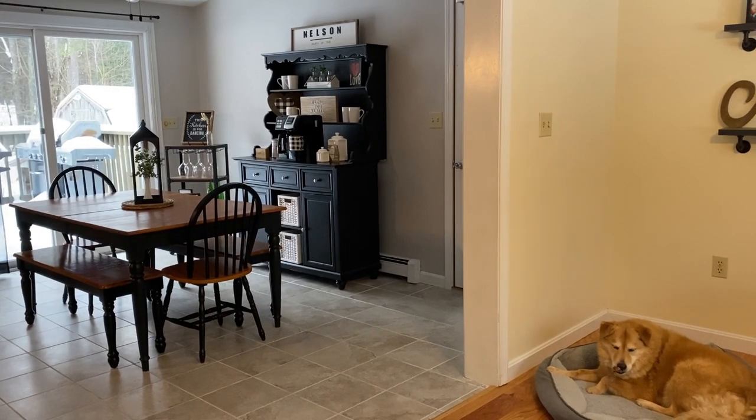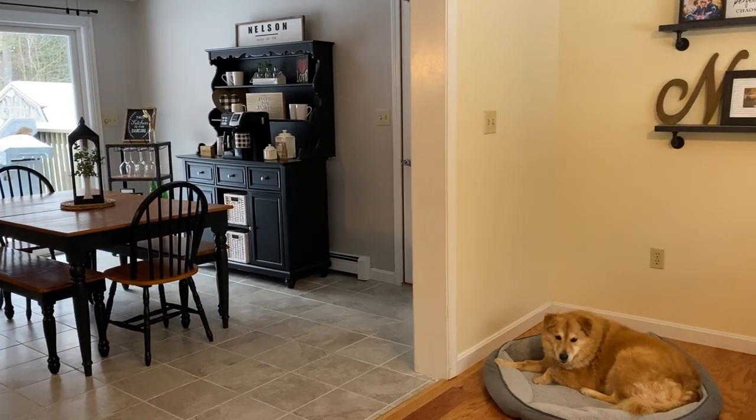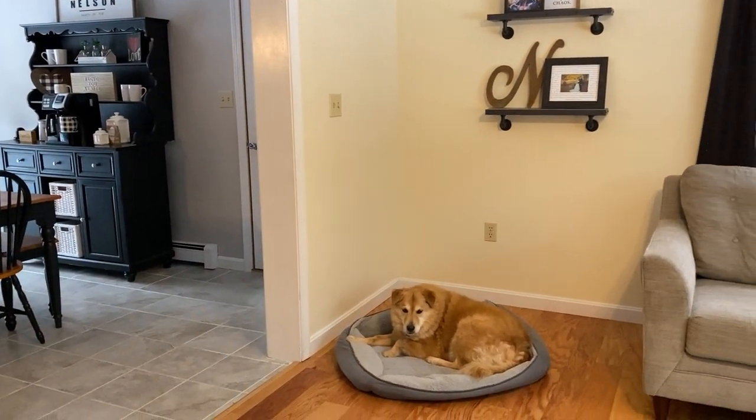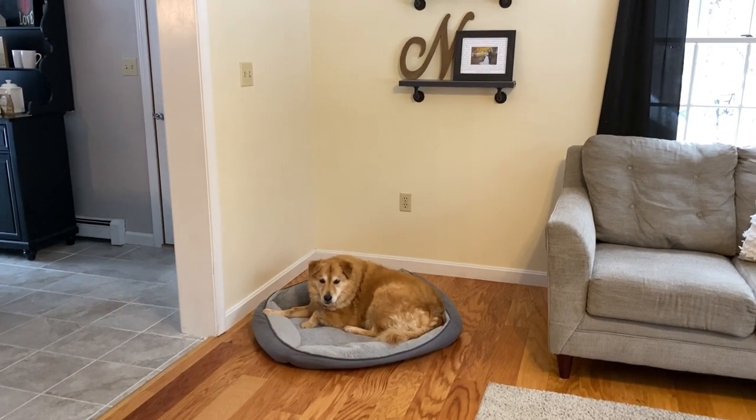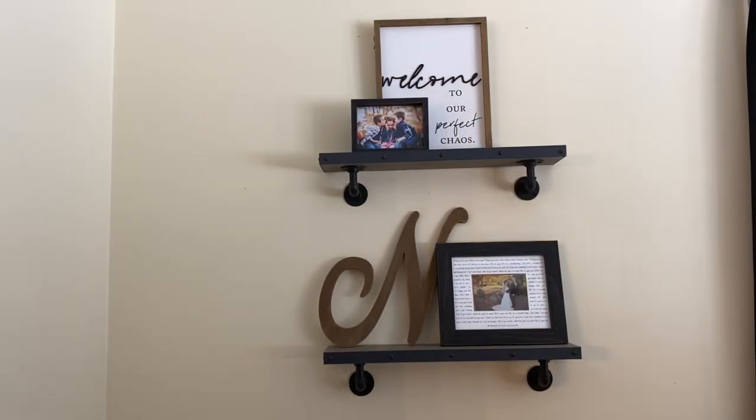Our living room is open to our kitchen and dining room. Over here on this wall we have Maisie's bed, which she obviously loves to lay in, and then we have these two shelves. When I was decorating I was very careful not to add too much wall decor — in a smaller room, too much wall decor can make it feel cluttered and even smaller. I love having these shelves because it's really easy to swap out the decor to get a different look, and I love switching it out from season to season or for holidays, especially Christmas time.